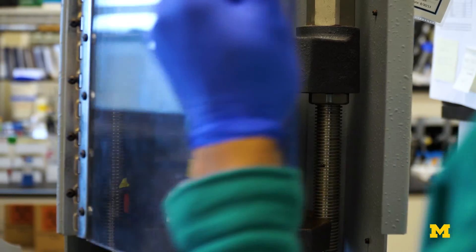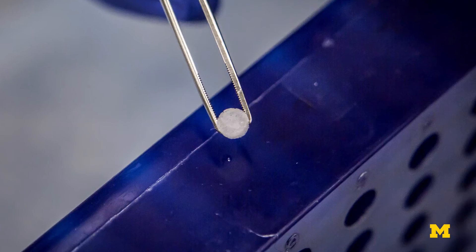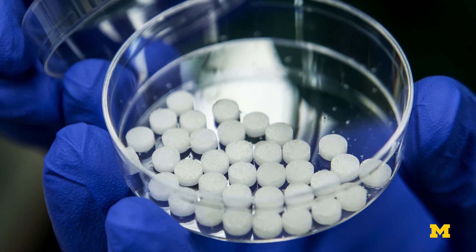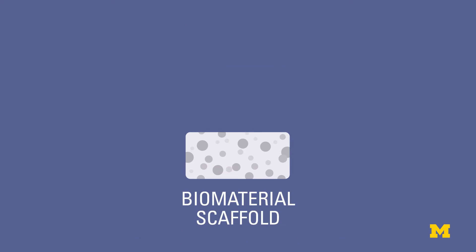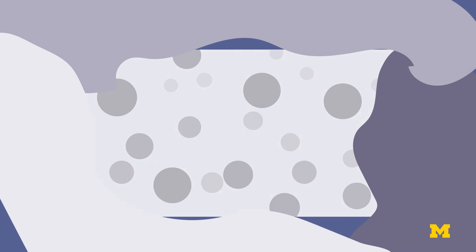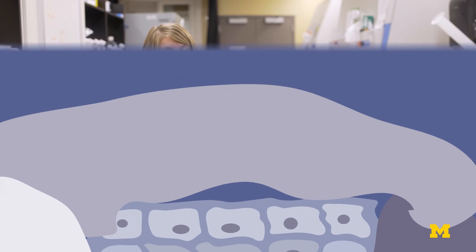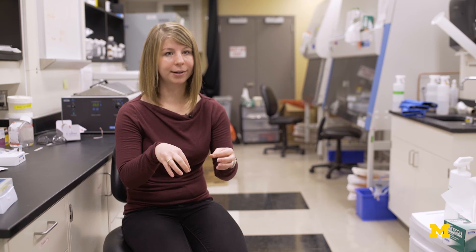The scaffold, as made in this particular instance, is a material that was very highly porous — it very much looks like the porosity you would see with a kitchen sponge. The cells can just be loaded in very easily and seated. It provides support for cell attachment, and then the material actually goes away over time. It's made out of biodegradable polymers, the same material that biodegradable sutures are made out of. The lung organoids then went in through the pores, adhered to the scaffold, and were able to grow together and form a ball of tissue that had airway-like structures throughout it.